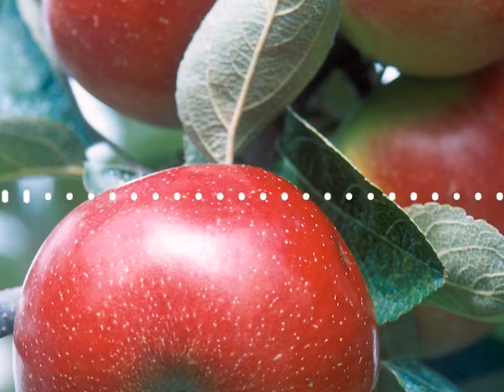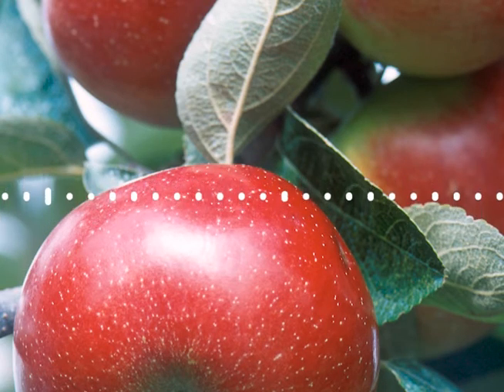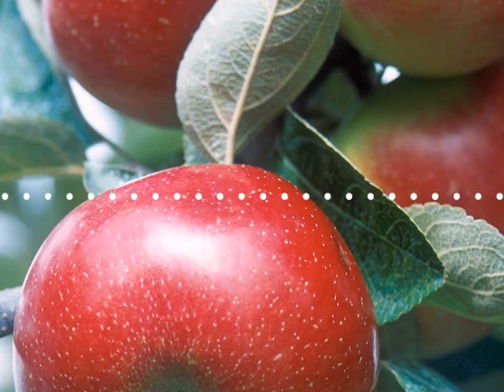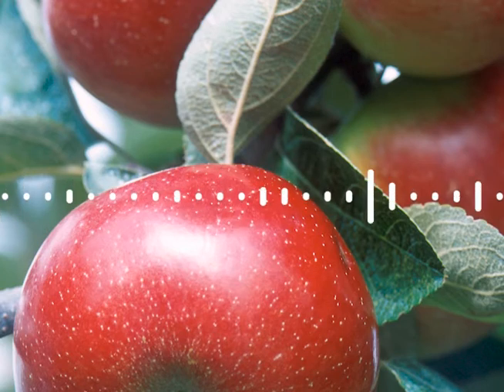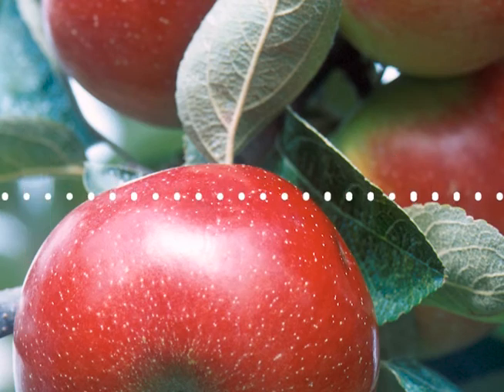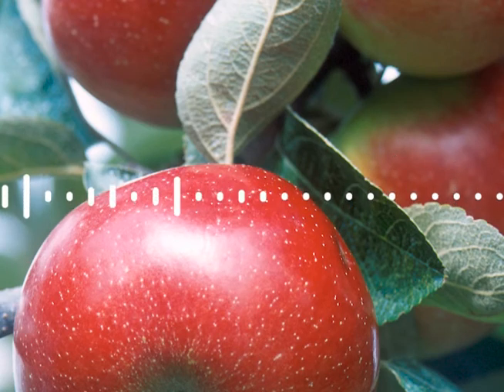Plant physiologist Dr. Tim Artlip is researching ways to drastically speed up the process. He works at the Appalachian Fruit Research Station in Kearneysville, West Virginia. One of the bigger challenges is how long it takes to come up with a named variety like Honeycrisp. Growers love it because it garners a greater return on investment, but they have to be very careful about their inputs to the tree to make sure that delicious, sweet, tart flavor and crunch comes through.